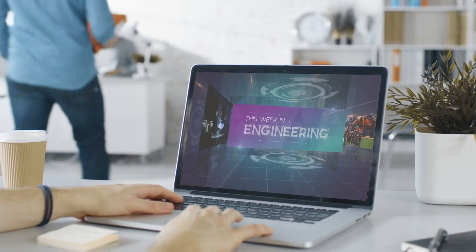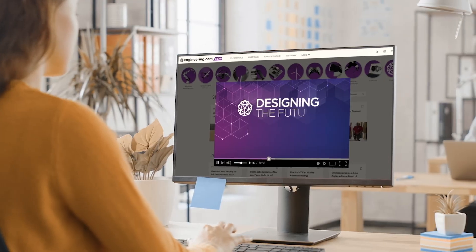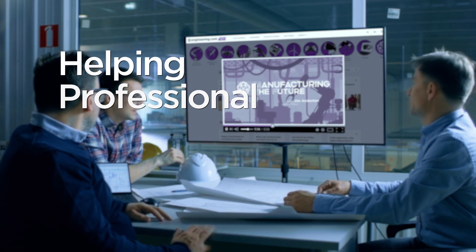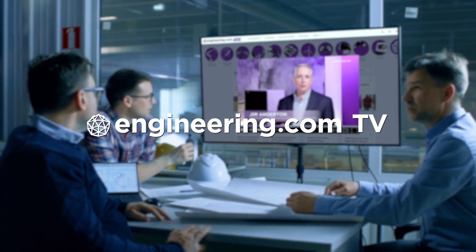On today's episode, LEGO abandons recycled plastic project. But why? Today's episode is brought to you by Engineering.com, a globally trusted source for engineering content. Check out this and many other exclusive videos for the engineering professional found only on Engineering.com TV today.